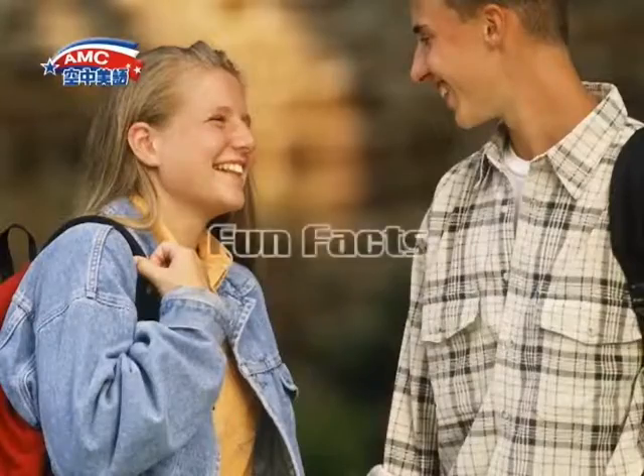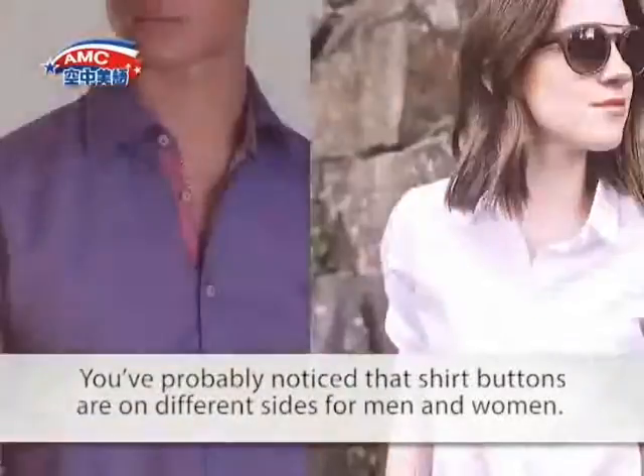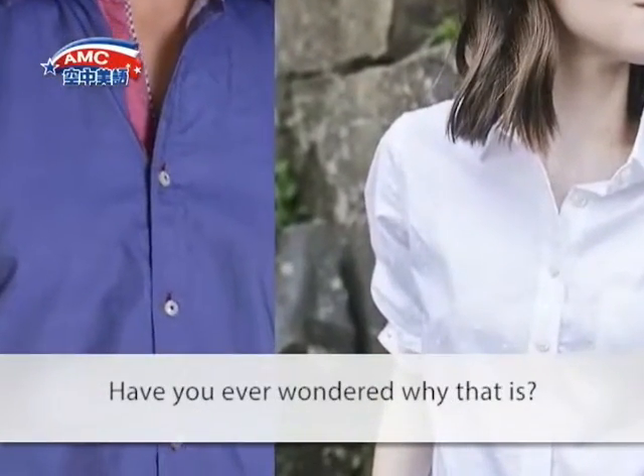Reading. Fun Facts: You've probably noticed that shirt buttons are on different sides for men and women. Have you ever wondered why that is?